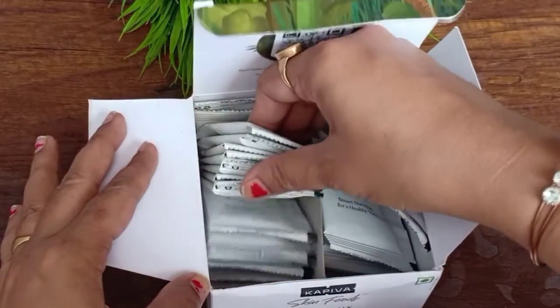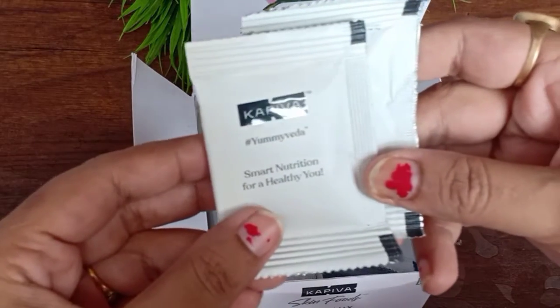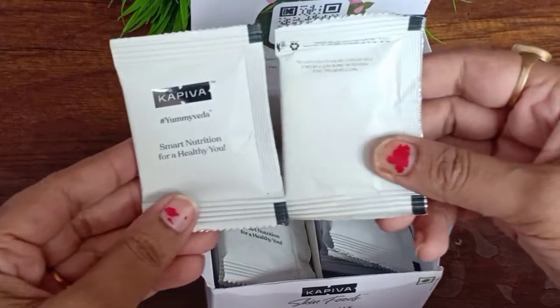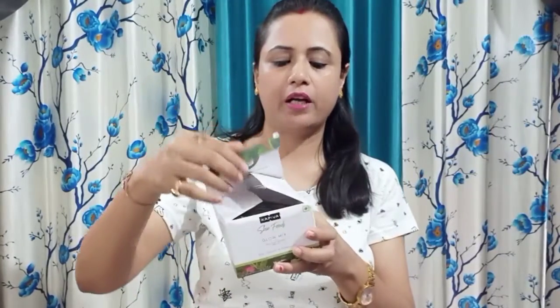It's like this sachet — you can see it. I have been consuming it for 3–4 days and I have fewer than 25 sachets left. It comes in this package and it will be found on the website and on Amazon. The link will be found in the description and you can purchase it from there.